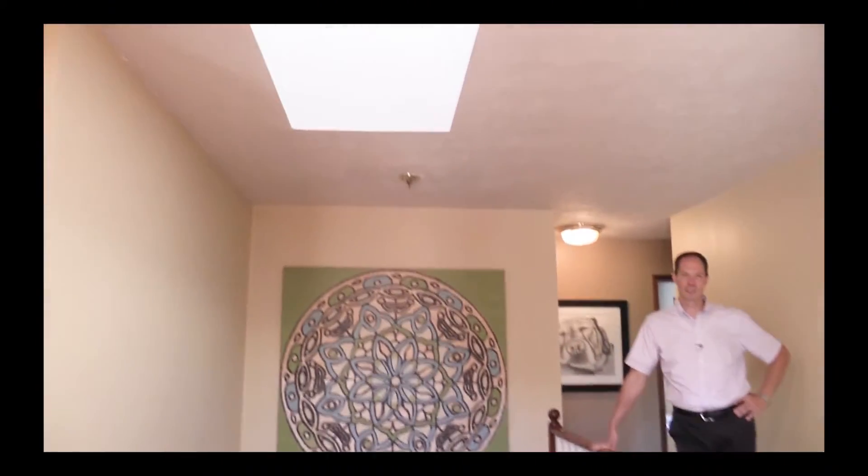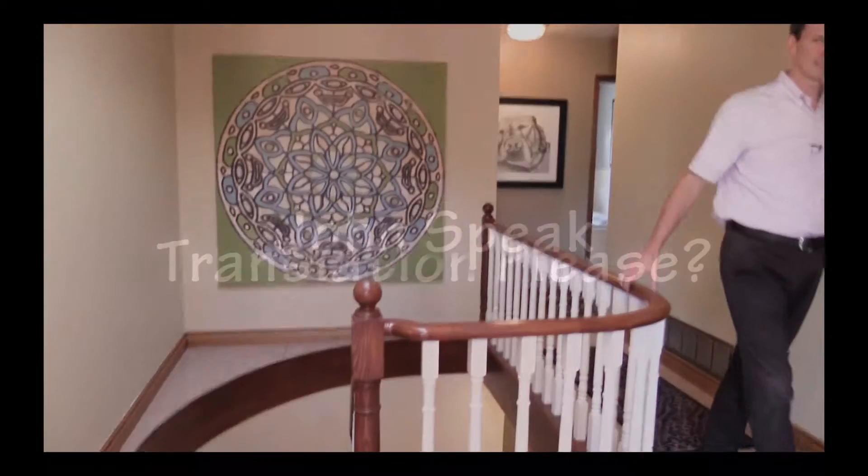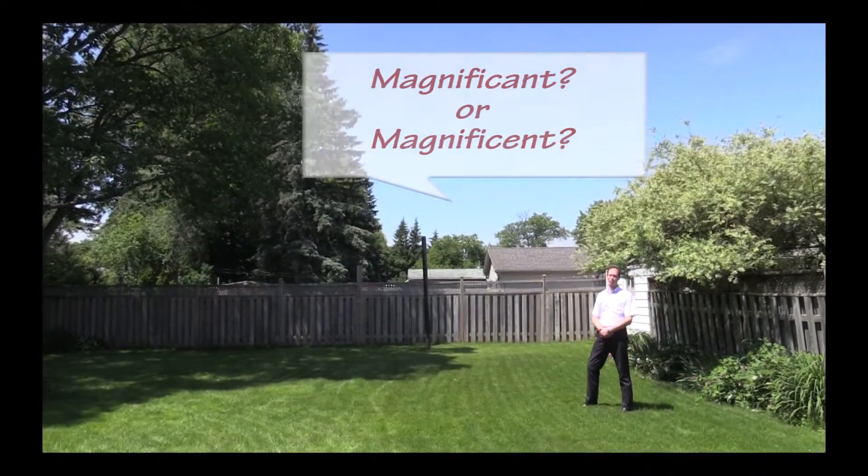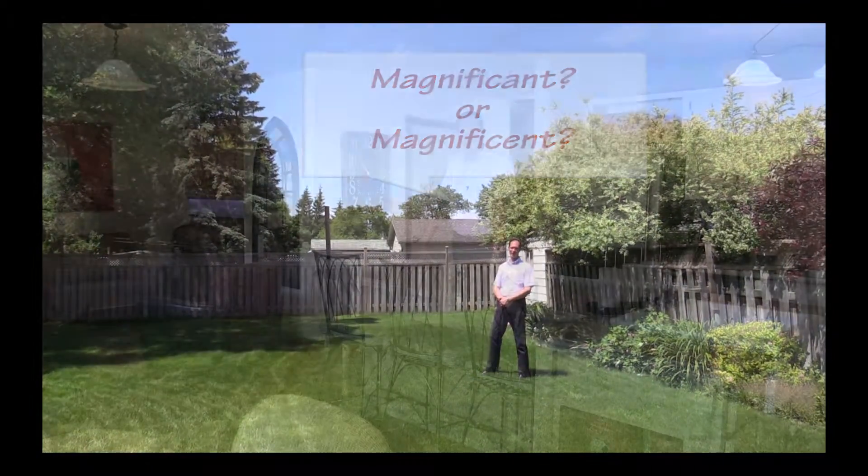Poo. I didn't mention the bathroom up here and it's really nice. Purchase tree — magnificent, magnificent. Poo.